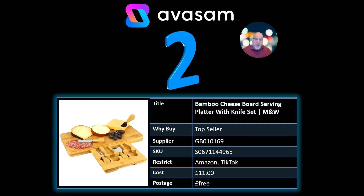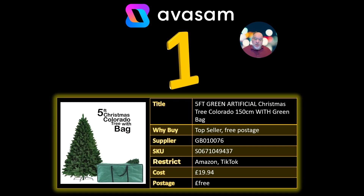Number 2: bamboo cheese board has improved its position in the top 10. £11 cost, free postage from Supplier 169.